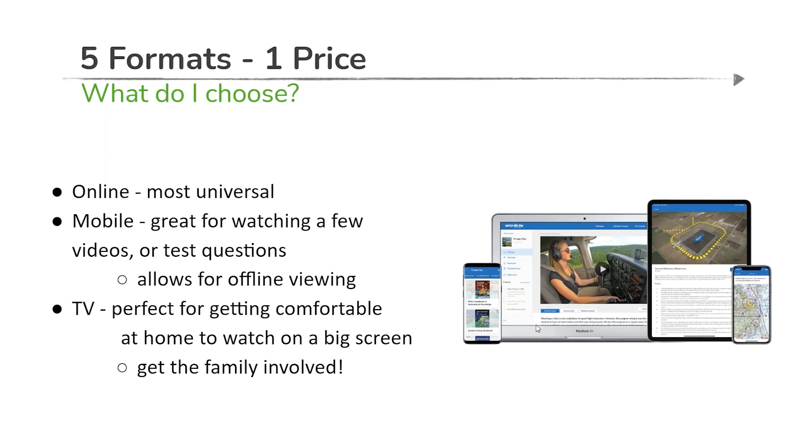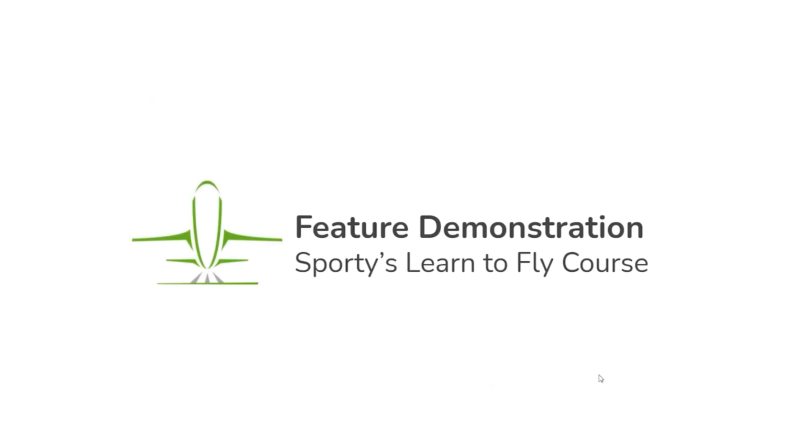Continuity is key, and that's back to the why of investing in a home study course in the first place — structure, focus, continuity of training. Even if you can't get to the airport or the weather's bad, you can always be learning. The TV formats are great for a quiet evening at home and great for getting the whole family involved.